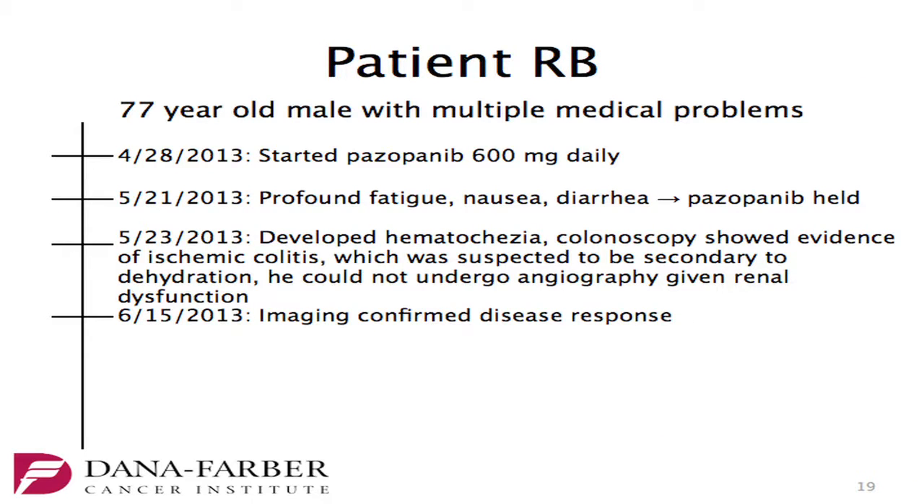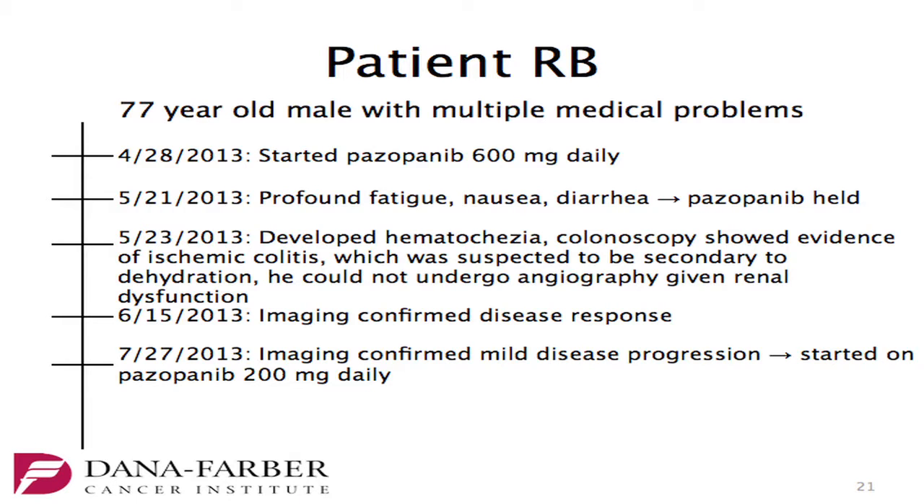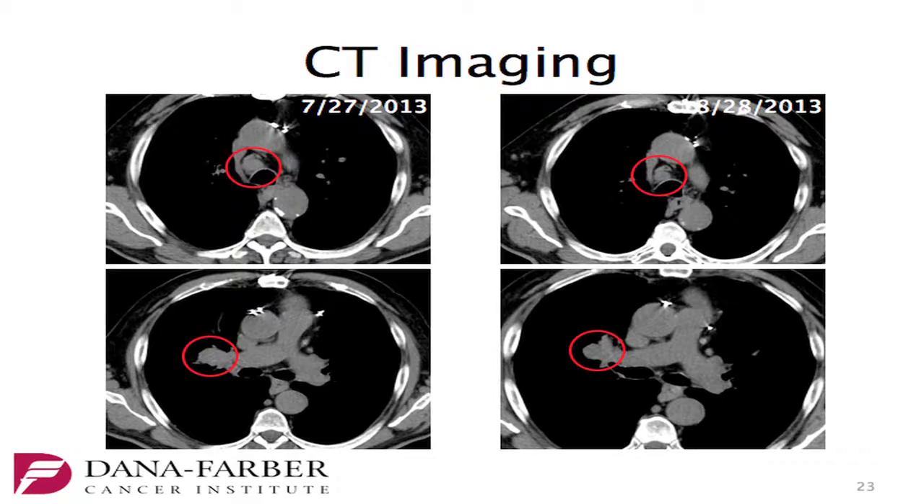We see him in clinic a couple of weeks later. Imaging confirms disease response with shrinkage of the pulmonary nodules and the right hilar mass. Two months from his event, he has mild progression on imaging, and at that point we decide to restart him on pazopanib at 200 milligrams daily. One month later, repeat imaging again shows confirmed response. He's tolerating pazopanib, continues on therapy at 200 milligrams, with mild diarrhea, no fatigue, and stable blood pressure. Imaging from July 2013 was the impetus to reinitiate pazopanib, with confirmed response at 200 milligrams in August.